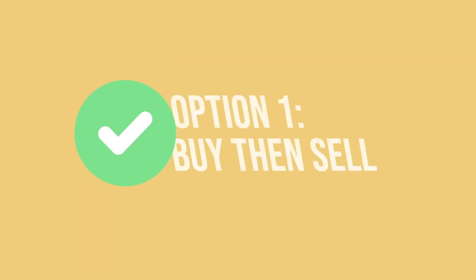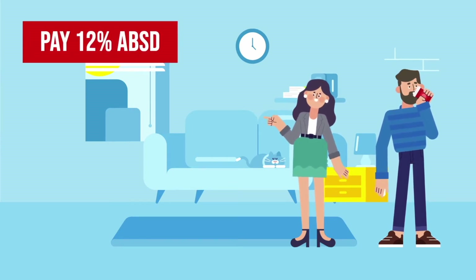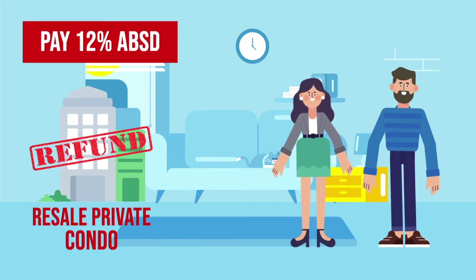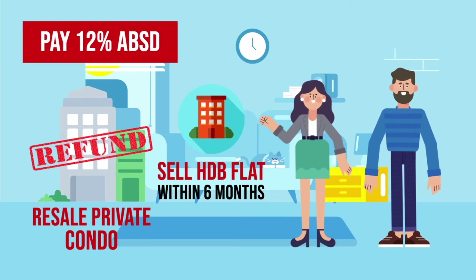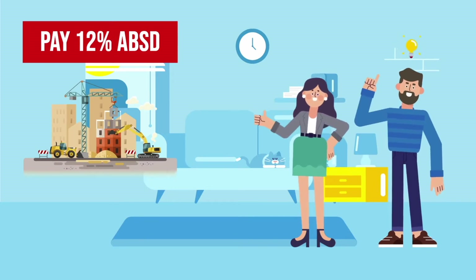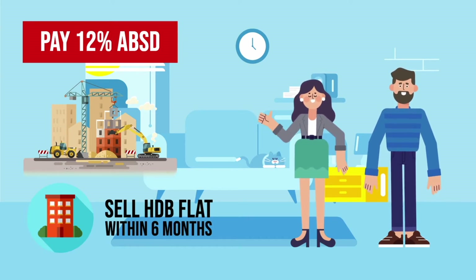Option 1: Buy, then sell. Let's take a look at Jimmy and Audrey — husband and wife, and both are Singaporeans. By paying 12% Additional Buyer's Stamp Duty (ABSD) upfront, they can first buy a resale private condo and apply for a refund of this ABSD via the remission scheme, as long as they sell their HDB flat within 6 months. Should they purchase a new launch when the development is still under construction, they will be able to apply for the same refund as long as they sell their HDB flat within 6 months from the TOP date of their new home.